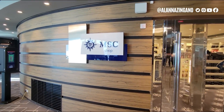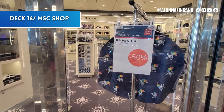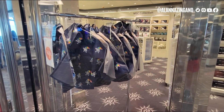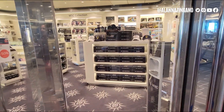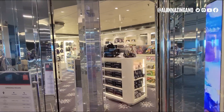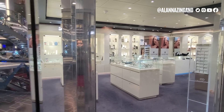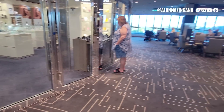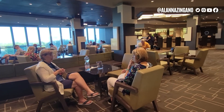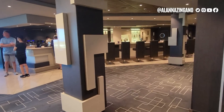If you're looking for souvenirs, the MSC shop is right here with lots of goodies — including a cute poncho, baby clothes, and ship models. There's also the Savorsity store for fine jewelry, and the Edge Bar nearby where you can grab cocktails or an espresso in the morning.